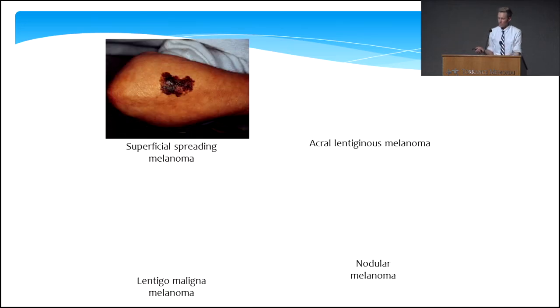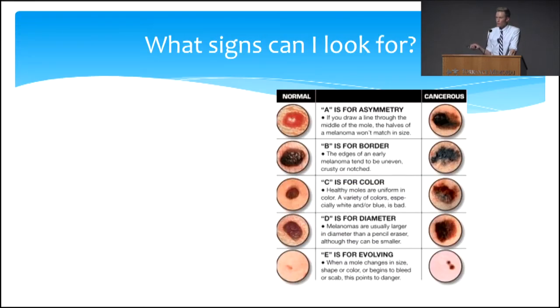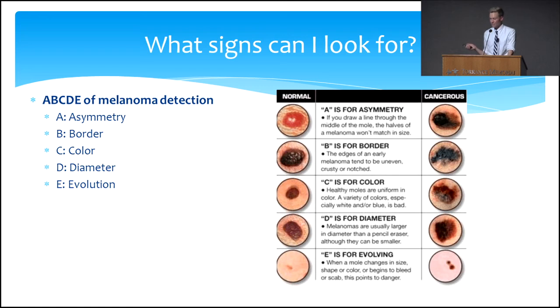So the different types look very different — superficial spreading, acral lentiginous usually under the nails or on the base of the feet, lentigo maligna, and nodular — because it's a little bump. This is probably the most important slide for patients, and this is the one to remember — especially for melanoma. There's something called the ABCDEs of melanoma detection. A stands for asymmetry. If you stand in front of the mirror, you have bumps, lumps, and colored spots everywhere — everyone does. What's important is that we're looking for specific things.